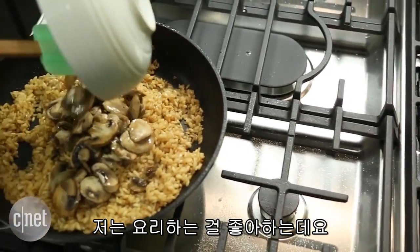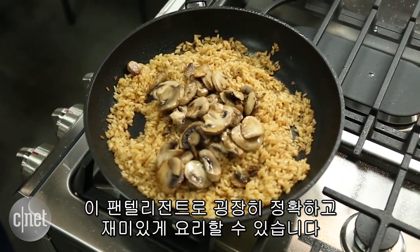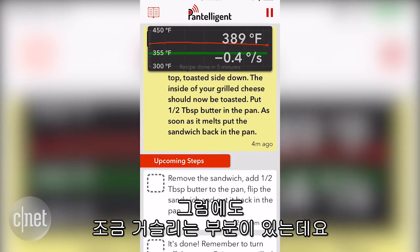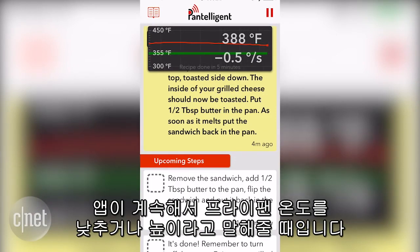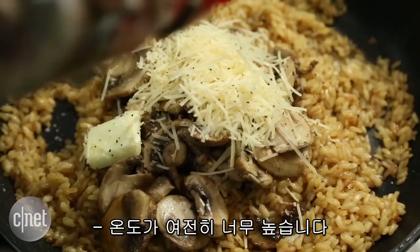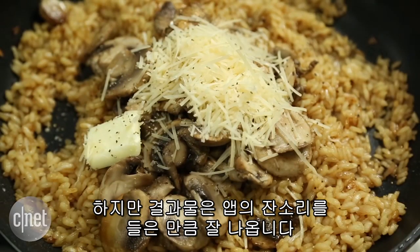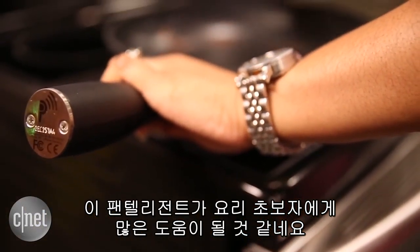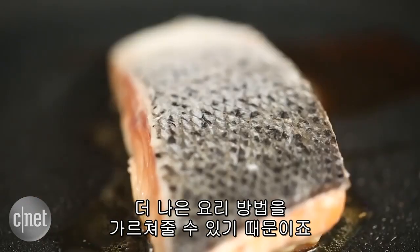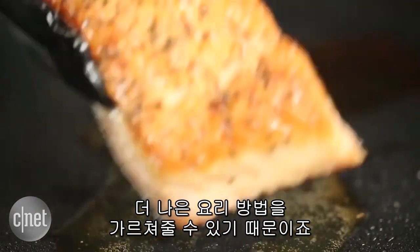I love to cook, and I found that the Pantelligent makes cooking very precise and even fun. It did get to be a little annoying when the app kept telling me to lower the temperature or raise the temperature over and over again, but the end result was always worth all that nagging. And I imagine the Pantelligent would be great for a novice cook to walk them through some very basic recipes and eventually teach them how to be a better cook.